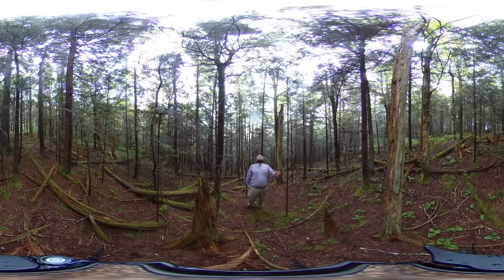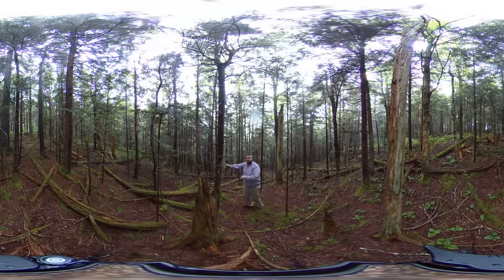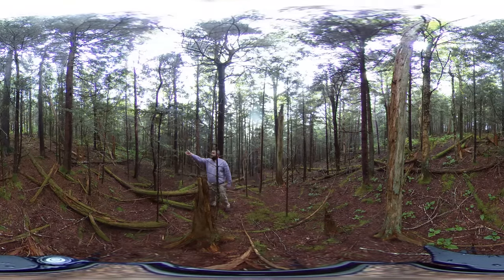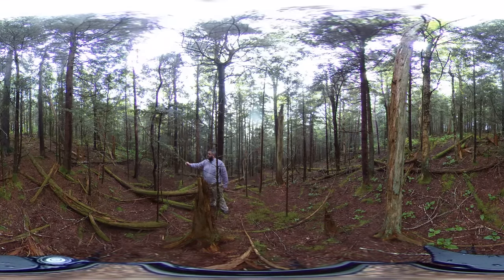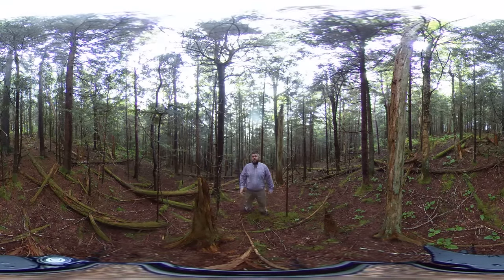Both these species are really shade tolerant. This little tree right here still has some live leaves on it — moving over here to my right, you can see there's a live Fraser fir sitting here in the understory, just waiting until an opening comes up so it can take off and make it into the overstory.